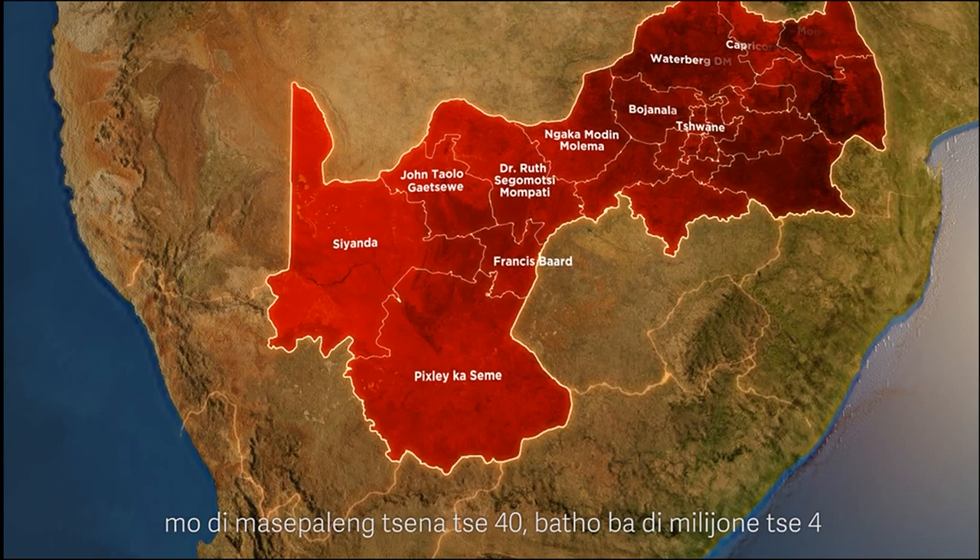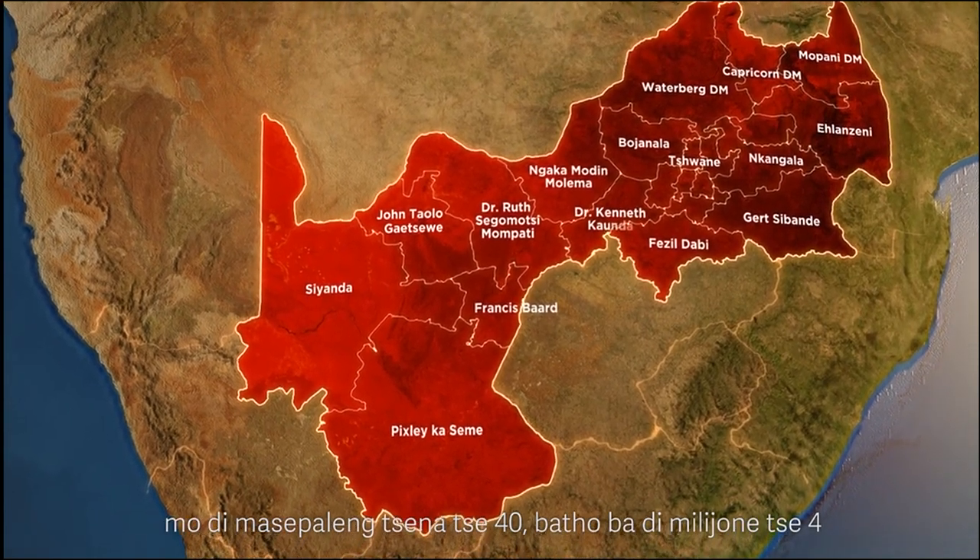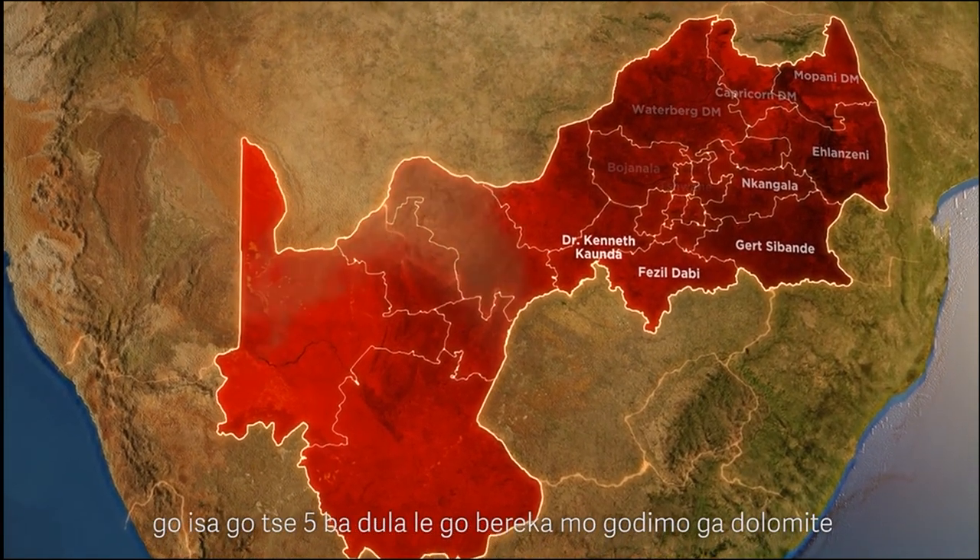In these 40 municipalities, approximately 4 to 5 million people work and live on dolomite.